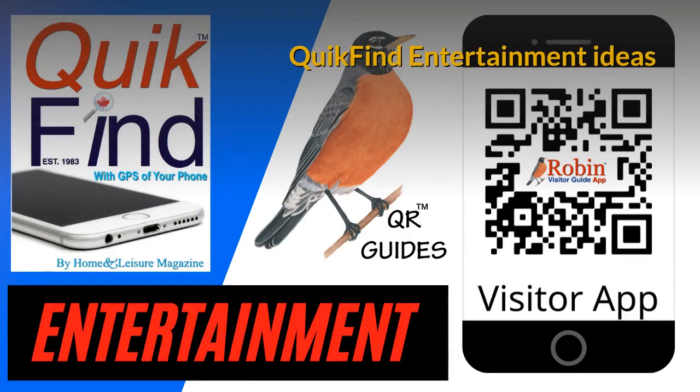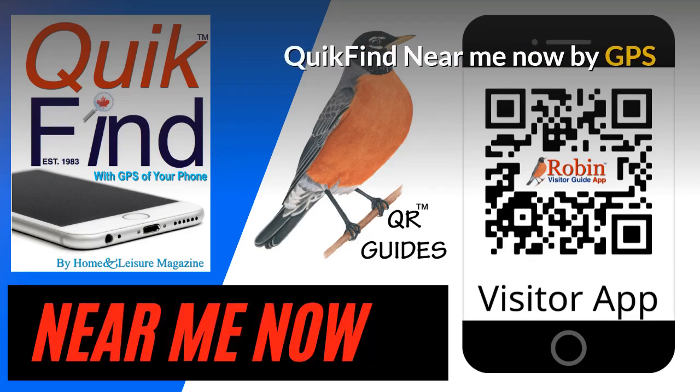The Quick Find Entertainment Ideas app is very simple — now you can in seconds find what you want instead of searching the internet. All the features of these apps are simply shortcuts to Google. The Quick Find Near Me app finds what's near you now; there are a couple hundred different options, created on a simple-to-use basis, and it works with the GPS of your phone.